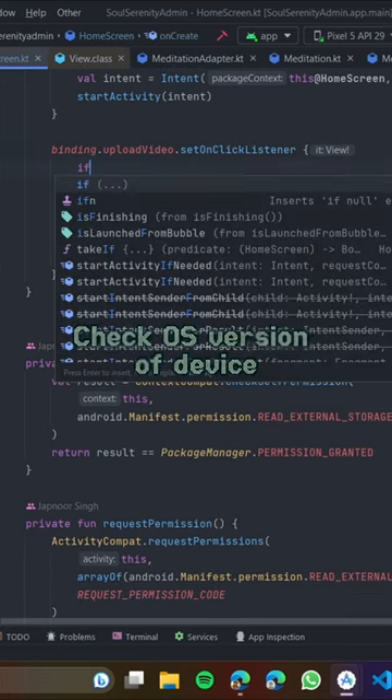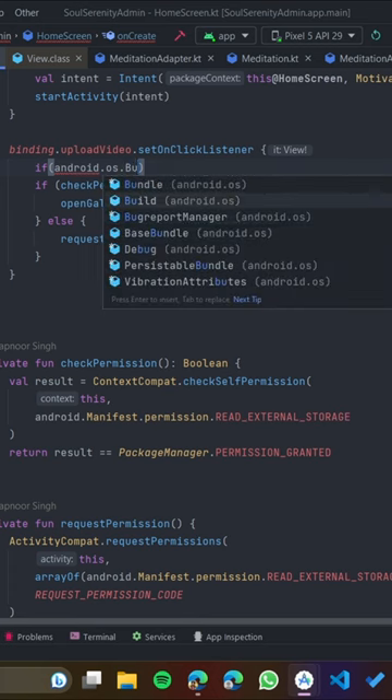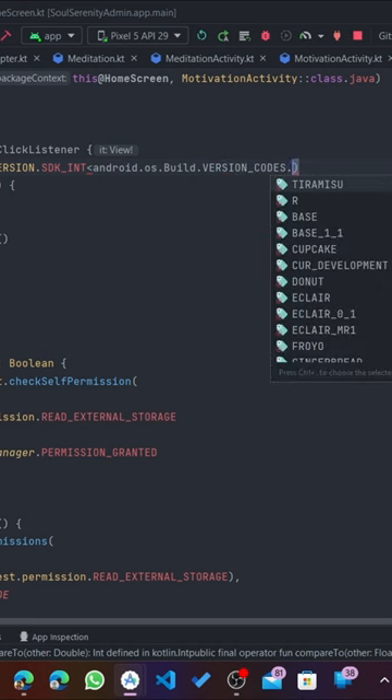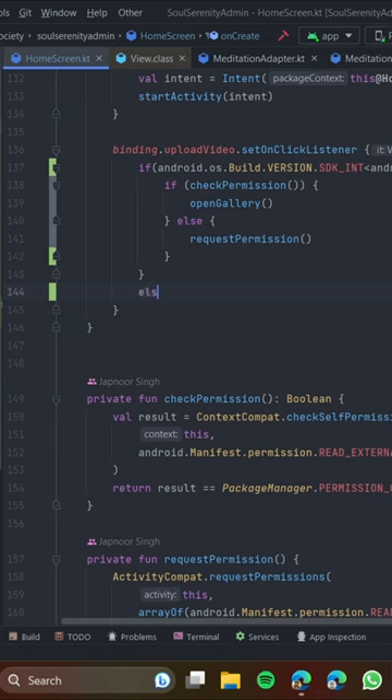To resolve this, you need to check the OS version of the device. If the Android version is less than 13 (Tiramisu), then only it will check the permission — otherwise it will directly open the gallery.